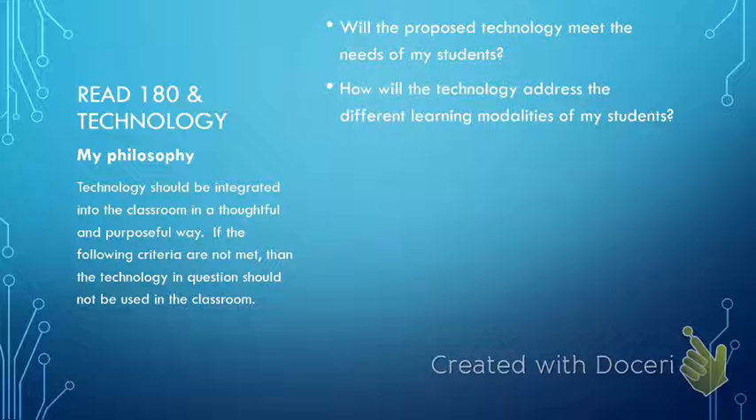Another question I think about before integrating technology is: how will it address the different learning modalities of each of my students? Does it meet the needs of a visual learner, an auditory learner, or maybe a kinesthetic learner? How does the technology incorporate each of those modalities so all students can access the curriculum? In addition, how well does the technology help my ELD students who are not only trying to close the reading gap but may still have language barriers?